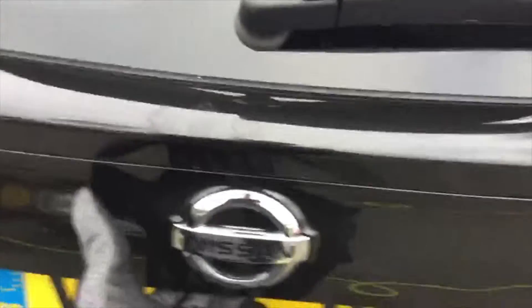If we have a look in the boot, you've actually got a dual-layered boot on this one. You can just take these sections out and you've got that extra space just down below.